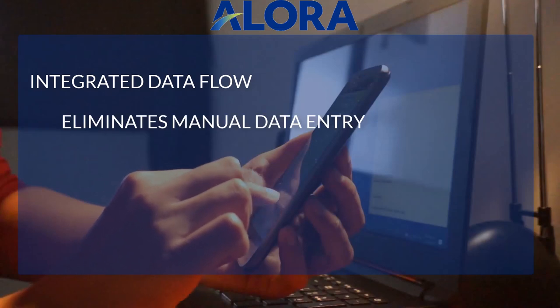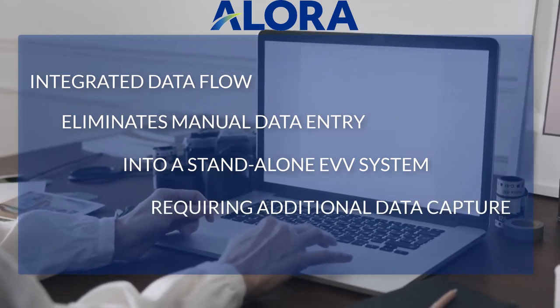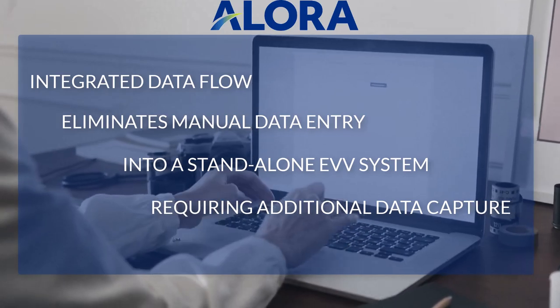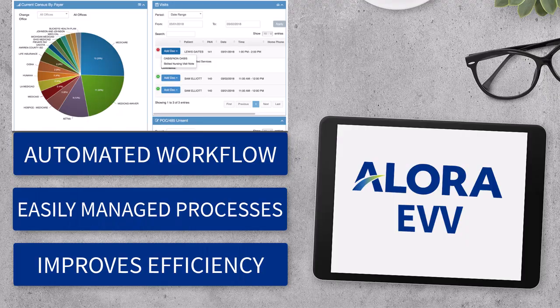Integrated data flow eliminates the inefficiencies of manual data entry by caregivers into a stand-alone EVV system, and office staff having to capture EVV information into home health software. Automated workflow centralized into easily managed processes improves efficiency.